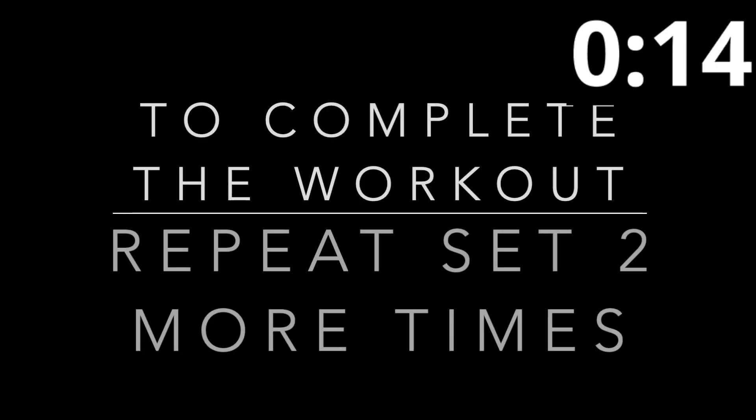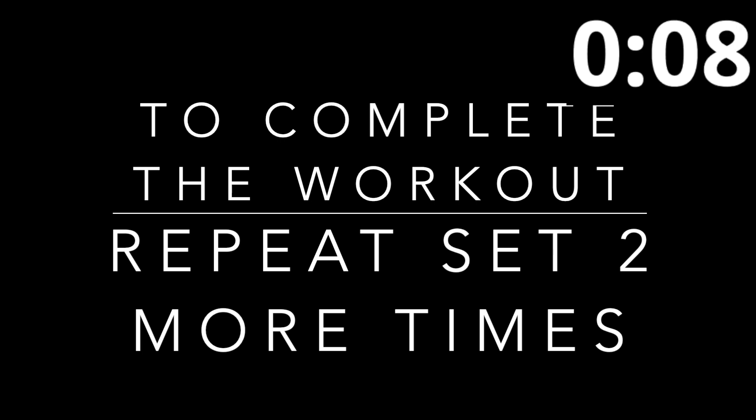Go ahead and rest — way to finish strong, Relentless! The round is complete, good job! Now to complete the full workout, go ahead and rewind this video and repeat the set two more times, for a total of three complete sets. Way to push Relentless, keep up the great work!